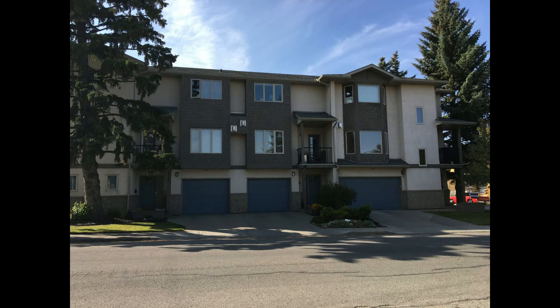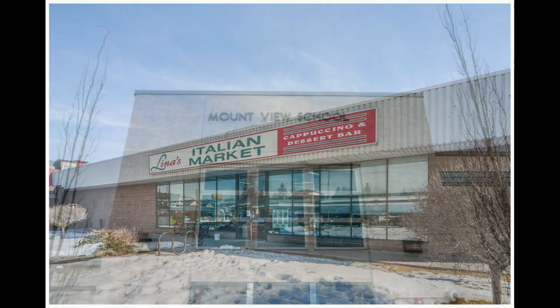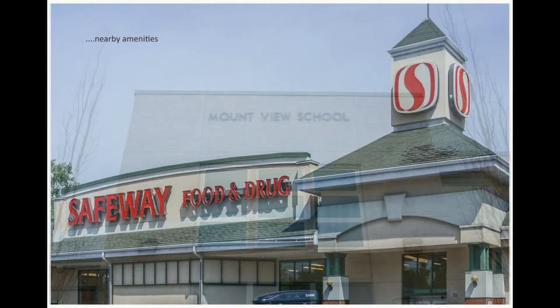This is a very well-run five-unit complex with great neighbours, and it enjoys very low condo fees. Tuxedo is only minutes from downtown. The condo is in walking distance to schools, parks, public transportation, and restaurants.